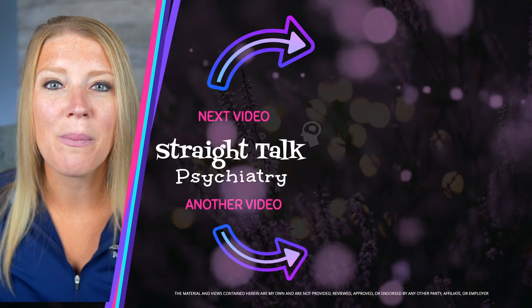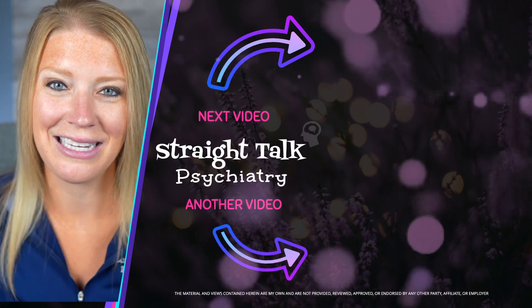If you're looking to learn more about options for treatment-resistant depression, click that top video.